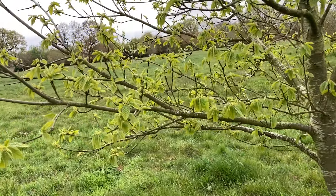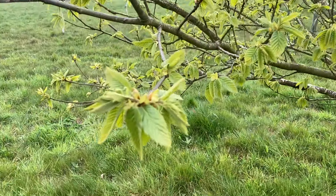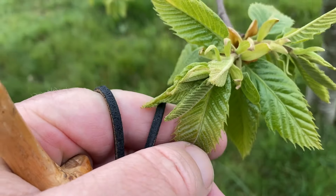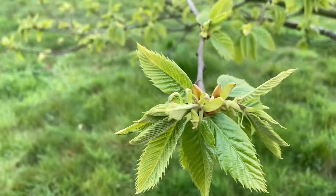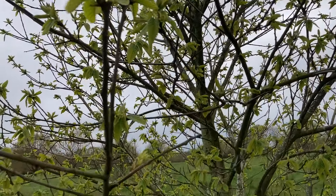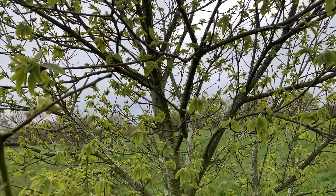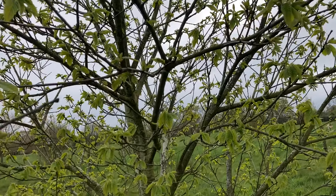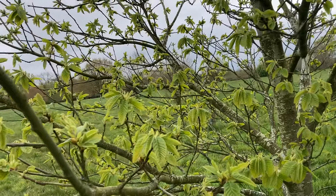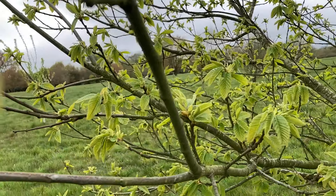And our sweet chestnut tree — young sweet chestnut tree — is in leaf with these lovely thick leathery leaves with the serrated edges. We had our first ever sweet chestnuts on this tree last year, which is about right because it's about 10, 11 years old. They weren't very good, but it did have a few.